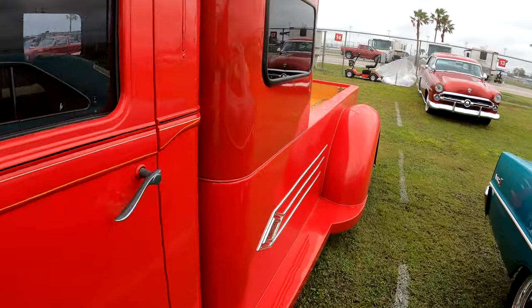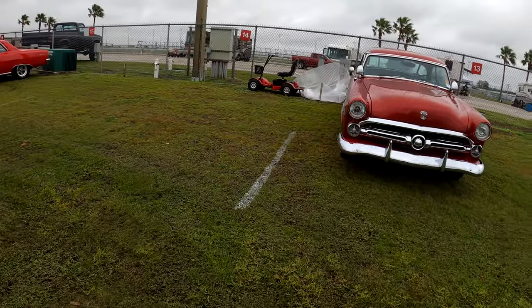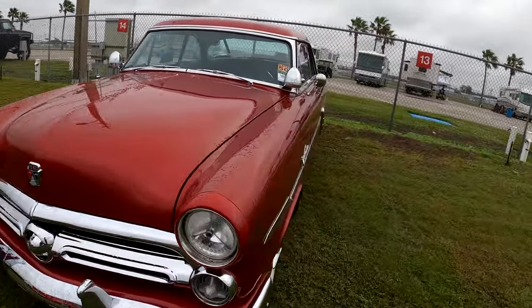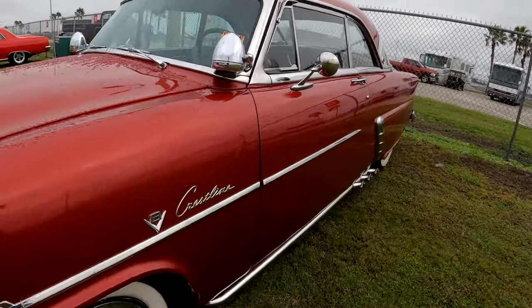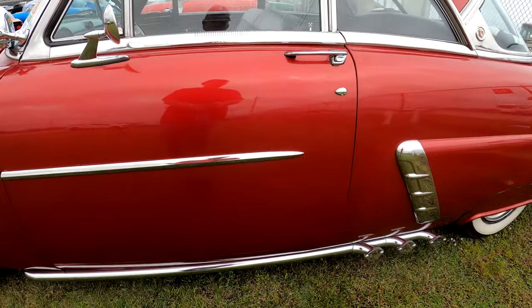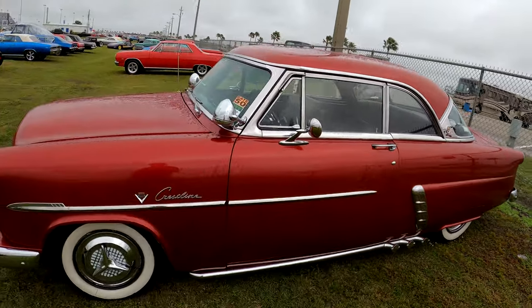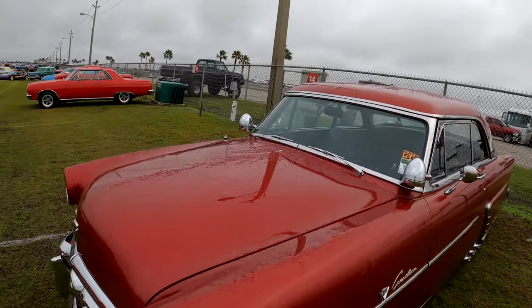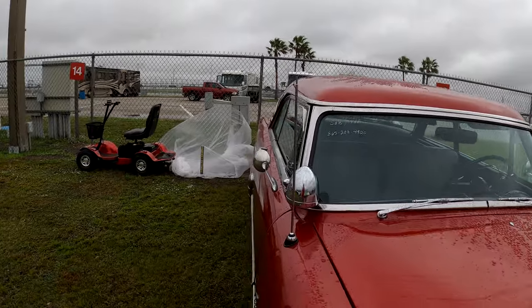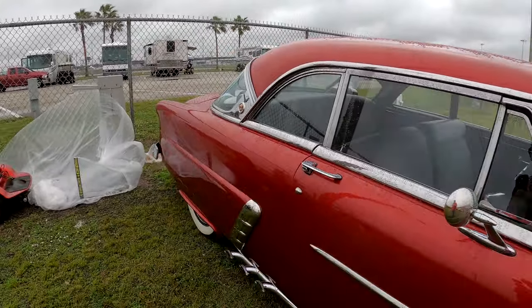Let's go see if we can find the Ford back here — it's starting to get muddy. A Ford Crestline — no phone number and no price. For sale or trade. 865-208-4920 if you want a Ford Crestline.